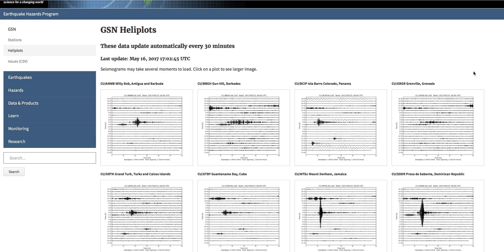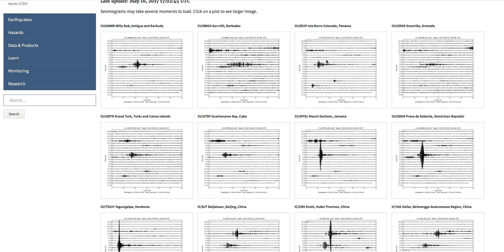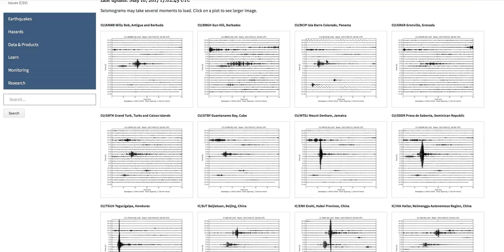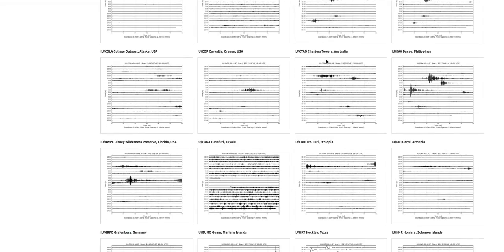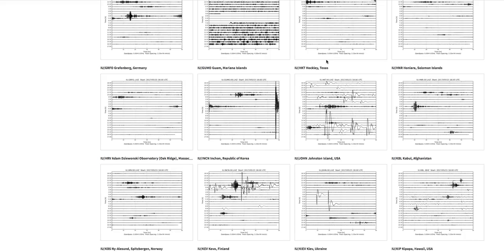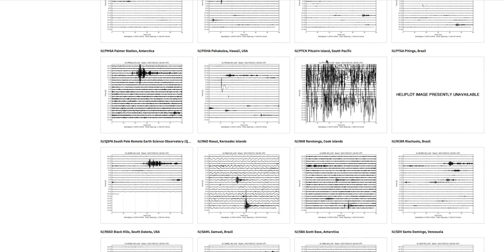May 16th, Tuesday, 1 o'clock Mountain Time, 2017. We've got the USGS Healy Plots — the seismograms that are positioned all around the globe. And there are some unusual signatures showing up at the South Pole, the North Pole, and at an island in between.